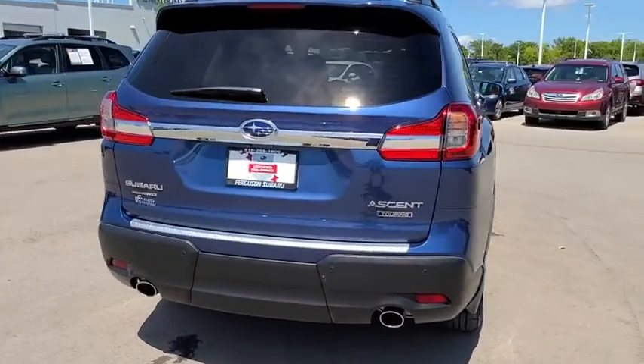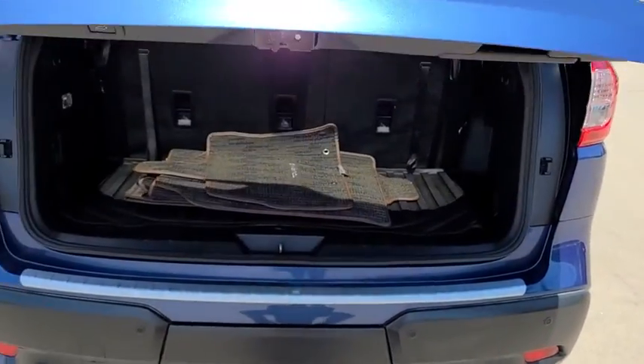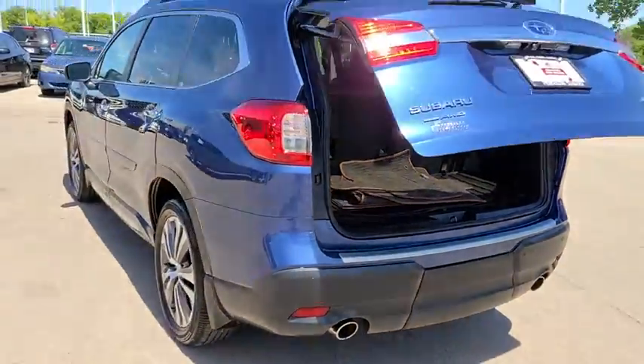This vehicle has less than 20,000 miles. Here are some of this vehicle's great options: backup camera, power passenger seats, steering wheel audio controls, keyless entry, power liftgate, traction control, stability control.